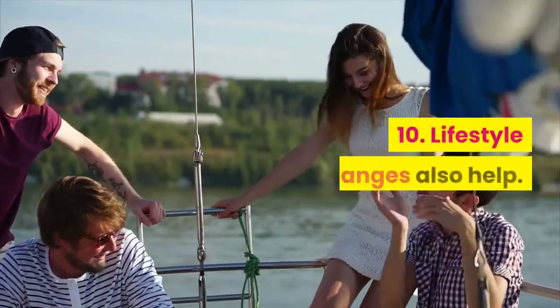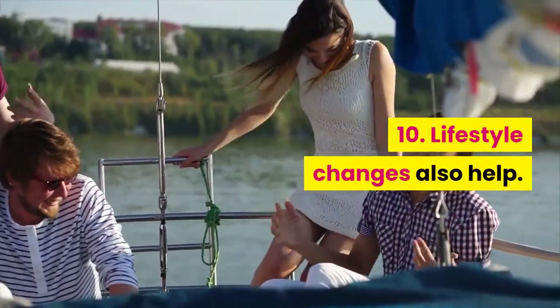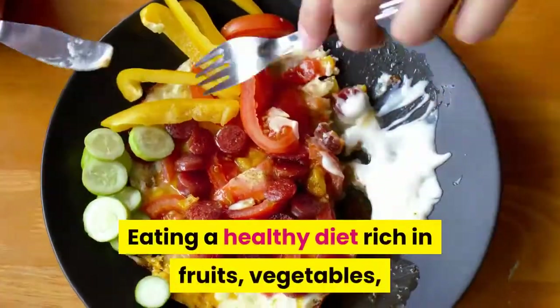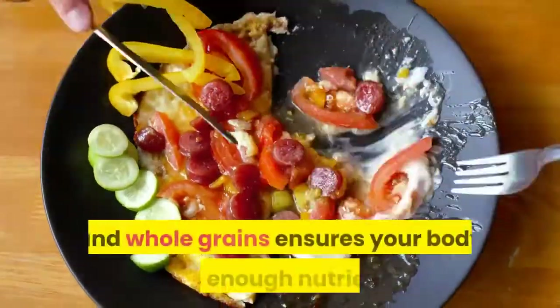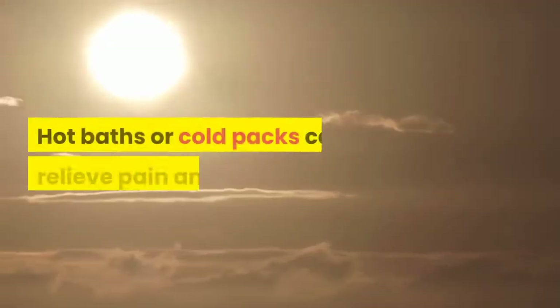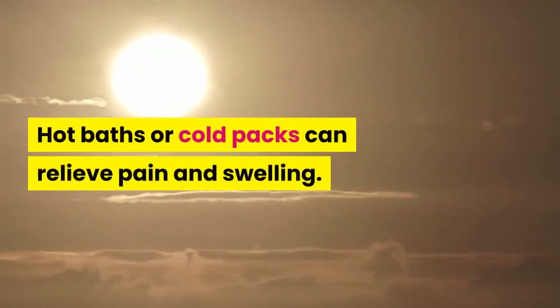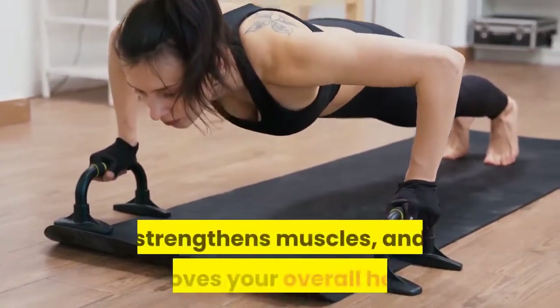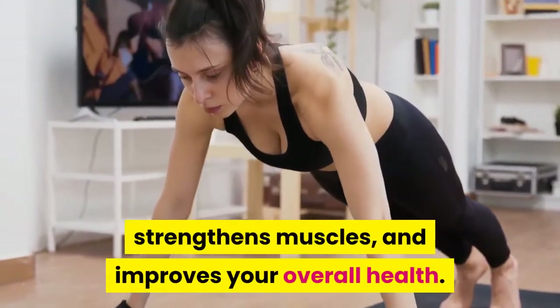Lifestyle changes also help. Losing weight relieves pressure on your joints. Eating a healthy diet rich in fruits, vegetables, and whole grains ensures your body gets enough nutrients. Hot baths or cold packs can relieve pain and swelling. And doing arthritis-friendly exercises loosens joints, strengthens muscles, and improves your overall health.